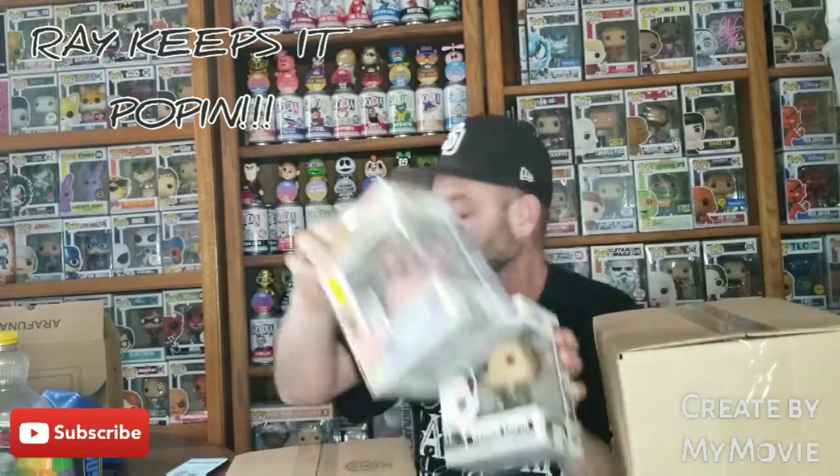Let me check this value real quick and then we'll jump into the next box. The first one is definitely the biggest — adjusting to 19 bucks on this guy, 14 bucks on this guy. So we're at 33 bucks. That wasn't bad.